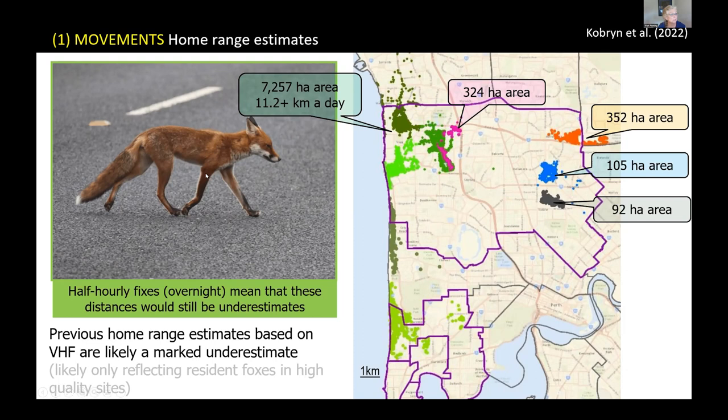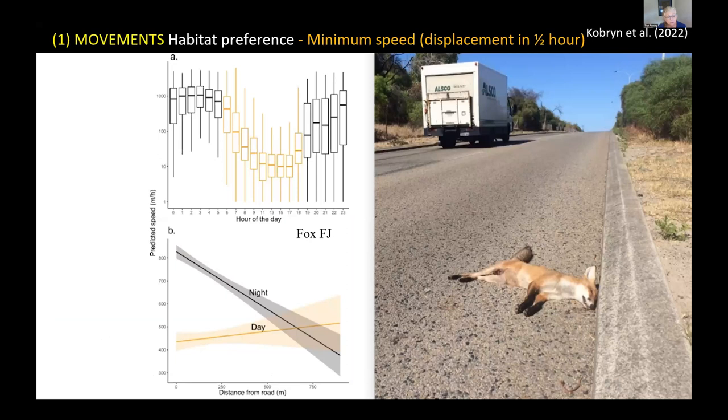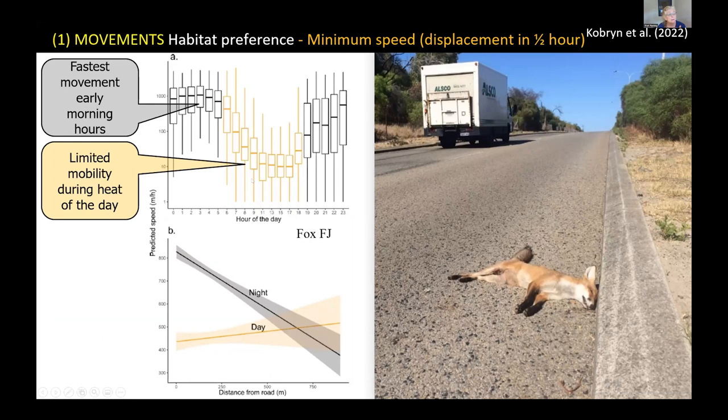Looking at the speed data, our foxes showed quite different patterns of behaviour between day and night. In the daytime — the orange blocks on the graph — they had much slower speeds, tending to roost under a bush and not moving very far. The black bars show night movements, with faster speeds closer to dawn. They would move around more slowly early in the night, probably foraging, then spend the time before dawn returning to a safe spot to spend the rest of the day.